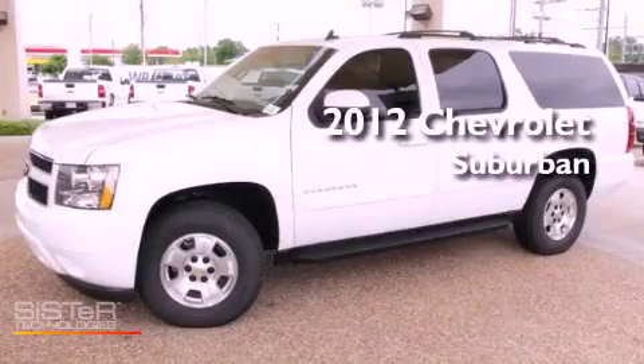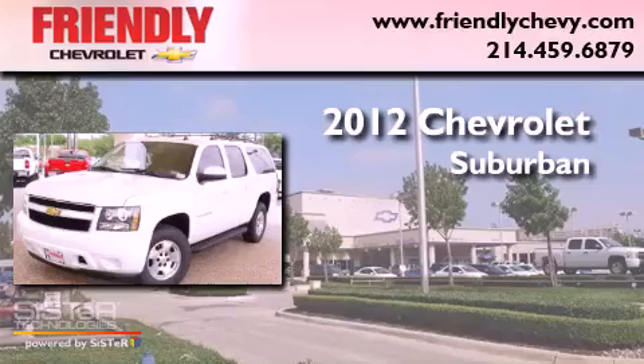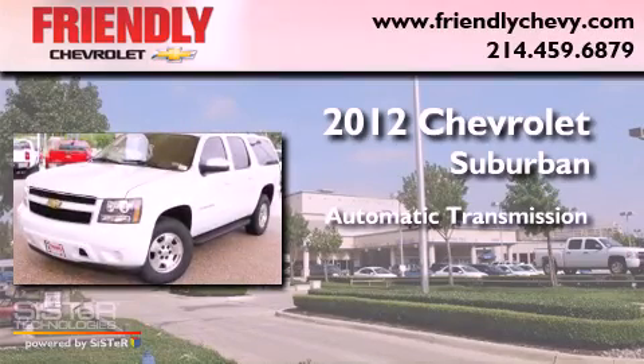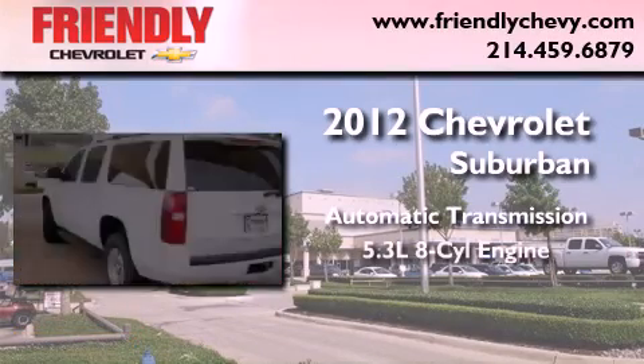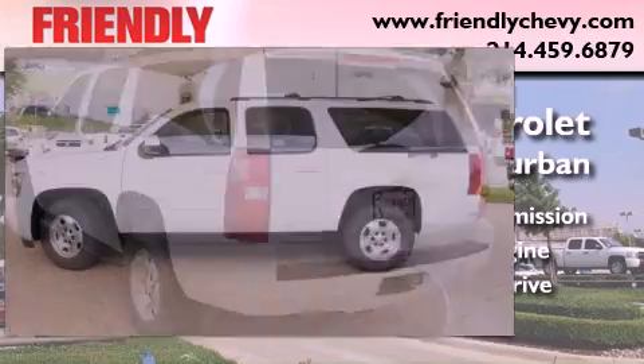This is a brand new 2012 Chevrolet Suburban. This SUV has an automatic transmission, a 5.3-liter V8, and the added capability of four-wheel drive.